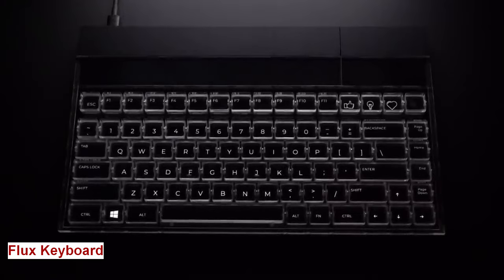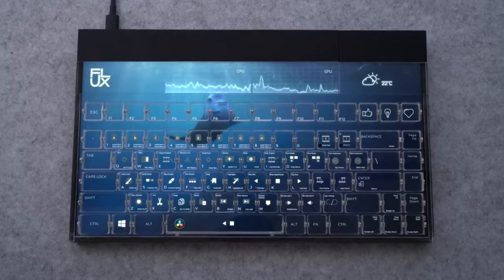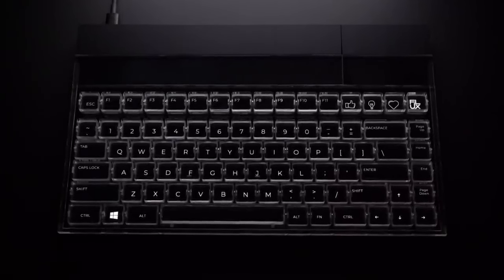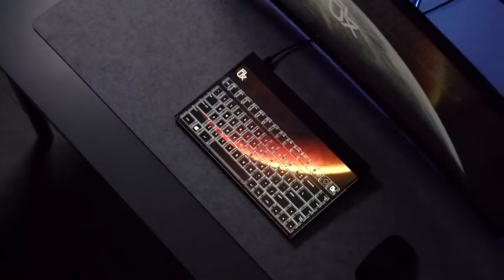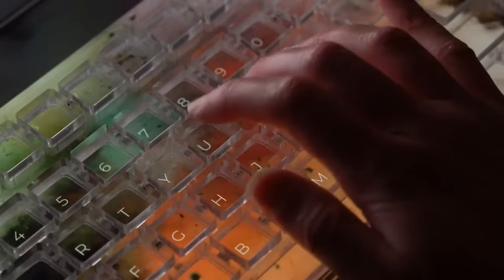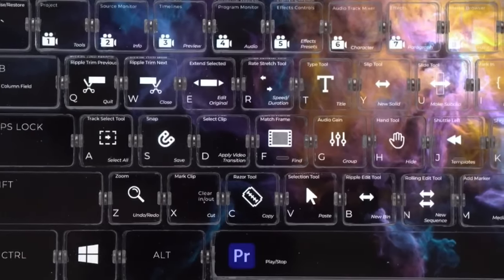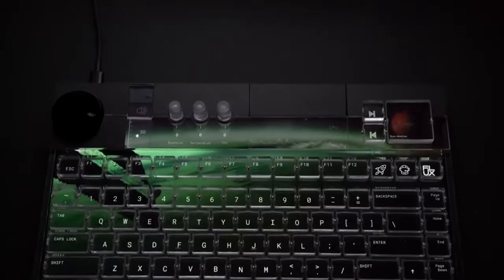Flux Keyboard. In a world full of chaos and distractions, isn't it time for a keyboard that matches your need for order and efficiency? Presenting the Flux Keyboard, a transparent keyboard with integrated display that adapts to any software, any language, and any style, making it the ultimate tool to help you unlock your full potential.